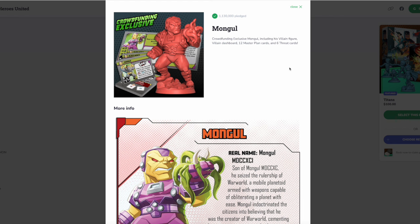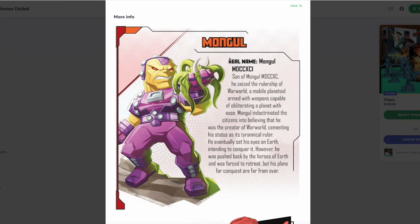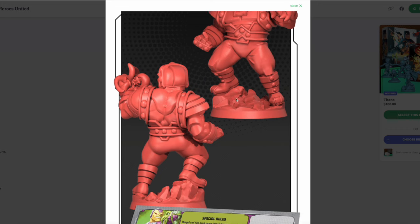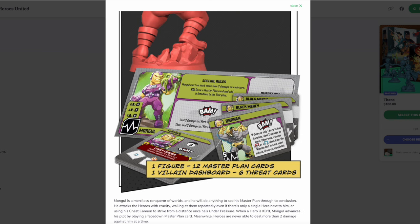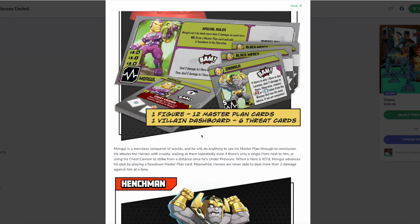We finally unlocked Mongul, who was taking his sweet time getting unlocked — that counter was really just inching forward. I've always seen him as kind of like a diet Darkseid, but he has grown on me over the years. Here's Mongul with his Black Mercy plant, which allows him to capture heroes and keep them trapped in a fantasy where they see their wildest dreams — kind of like the Mirror of Erised from Harry Potter — slowly draining their life. Mongul is a merciless conqueror of worlds.